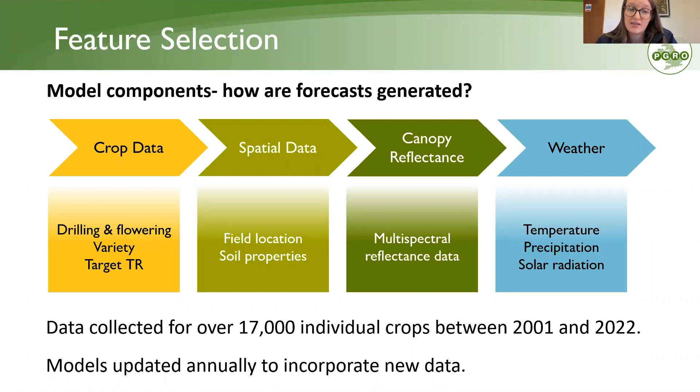In terms of training the models, this project has used commercial crop data for over 17,000 individual crops over the last 21 years, between 2001 and 2022. Because this is a future forecasting system, the model is updated annually to incorporate the previous season's data, so it is always up to date and can cope with rapid changes in climate.